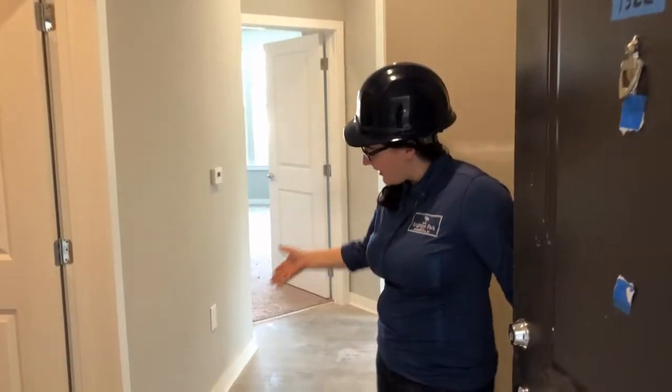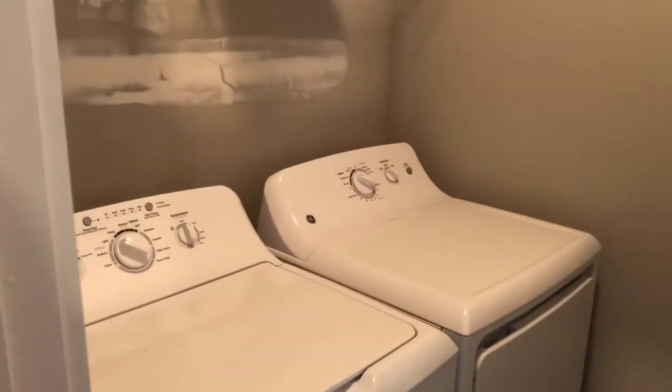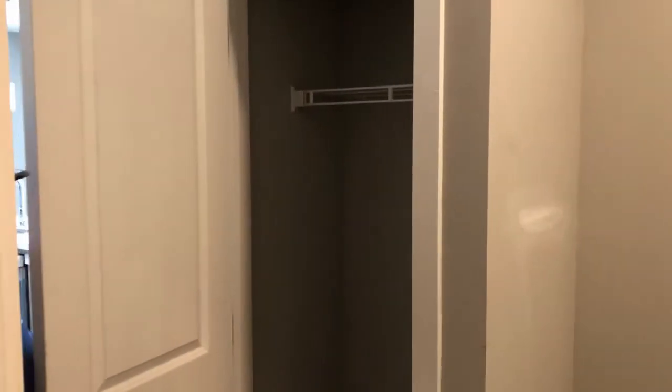So this is your nice entryway — lots of open space. And just over here to the side you have your laundry room, and all the washers and dryers do come pre-installed, so one less thing for you to worry about. And then we do have your coat closet, nice and deep, so you can drop everything off when you first walk in the door.